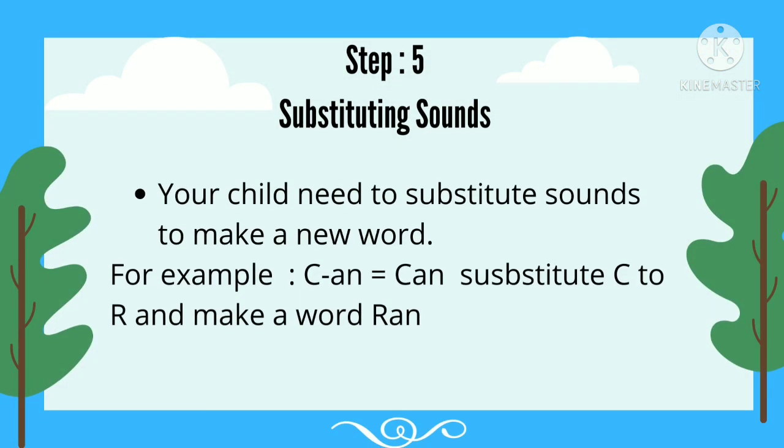Step 5: Substituting Sounds. Your child needs to substitute sounds to make a new word. For example, K, A, N is Can. Substitute C with R and make the word R, A, N — Ran.